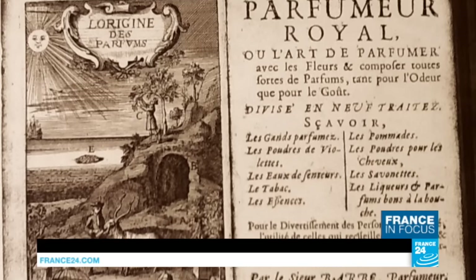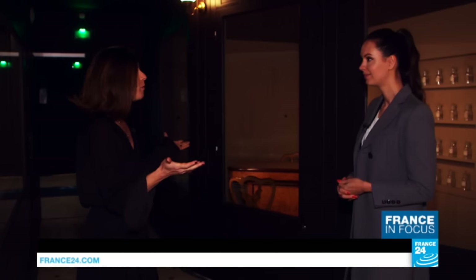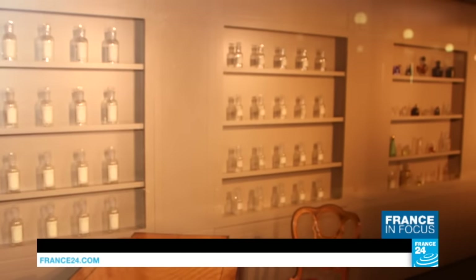Tell us about how France became the perfume hub that it is today. Royal and imperial French courts stimulated the expansion of the perfume industry. Louis XIV favoured many scents such as orange blossom. And then Napoleon sipped the Eau de Cologne — he actually drank it. And here we're seeing the 19th and 20th century perfumes.